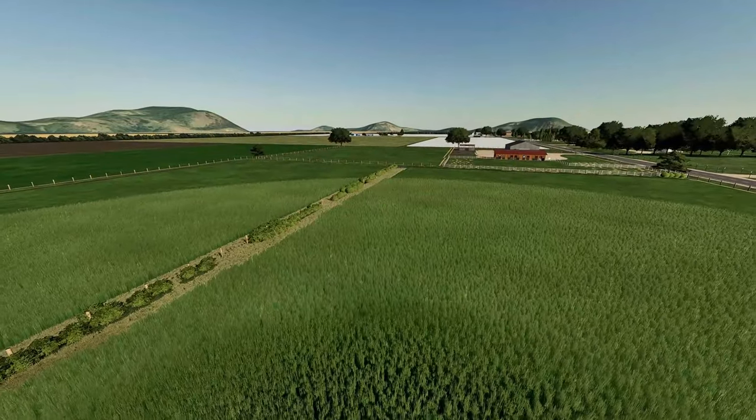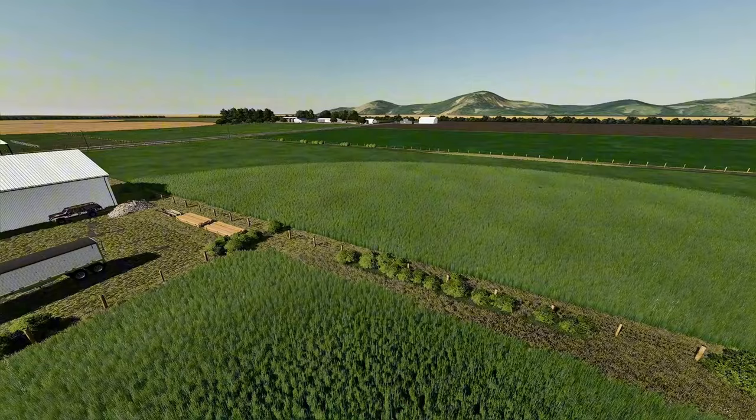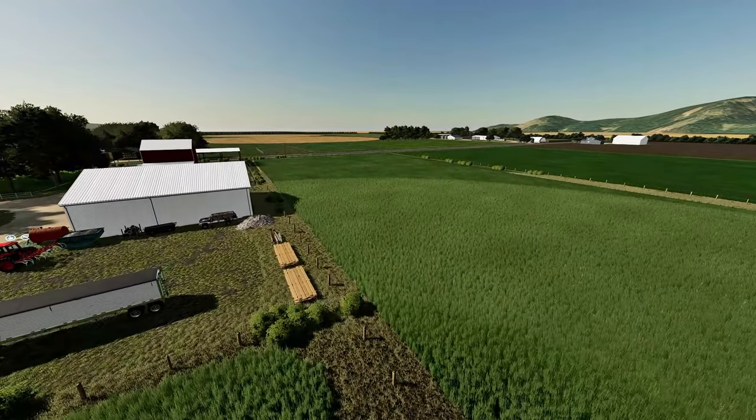Now we have two different fields here. We have this field and then we have this big field here, already growing grass — that's the last thing he'd done. So we're going to go ahead and make it happen on Grandpa's Farm.